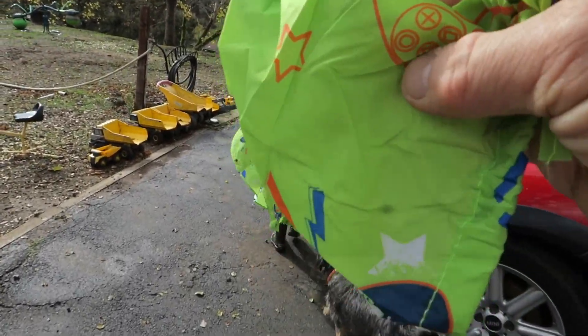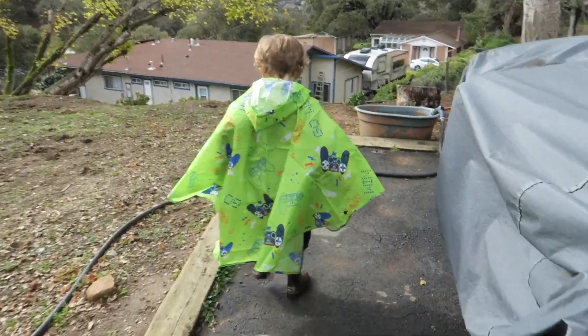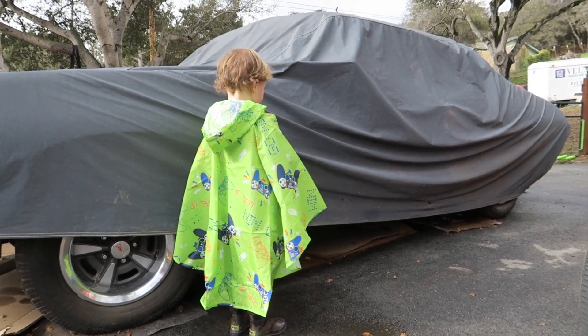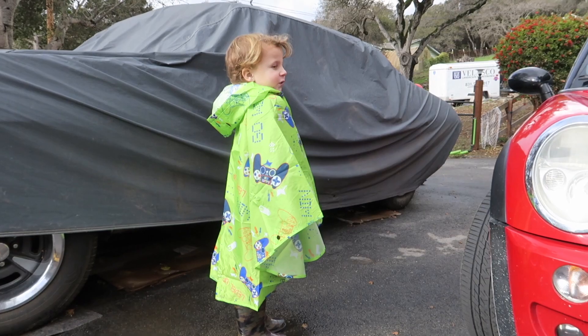You can just keep it in your bag and it stays compact. Do you see the puddles? There's a little puddle — I think there's some more over here, buddy. It's fun to go splashing in puddles! Do you like your poncho? Awesome!